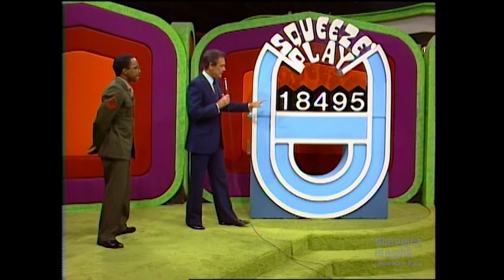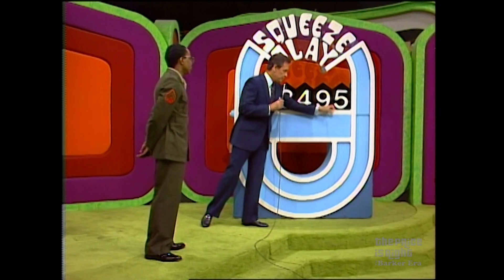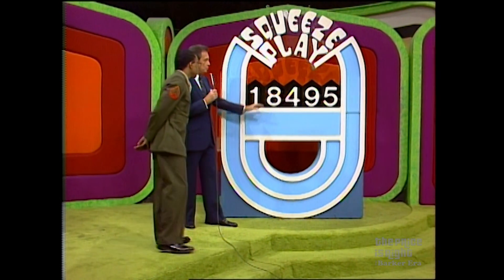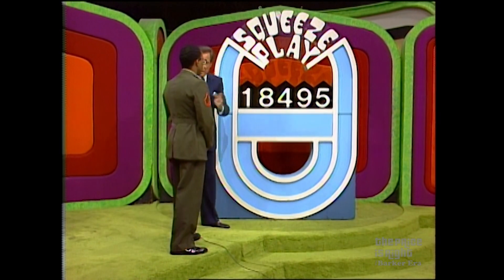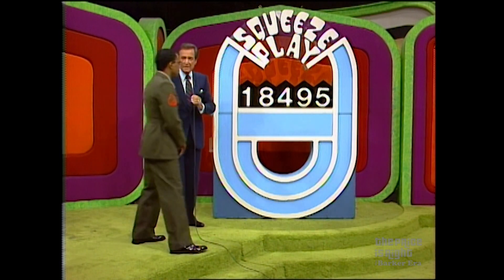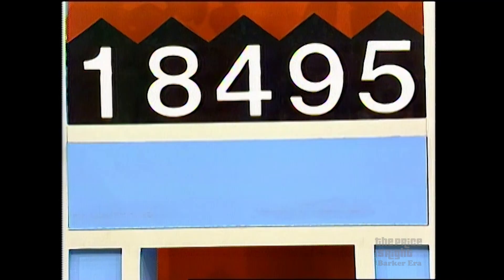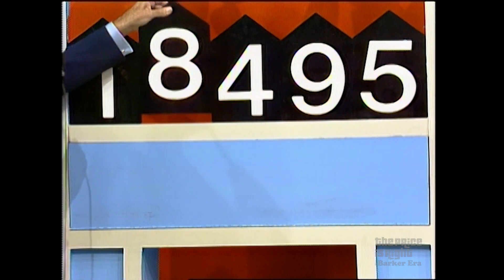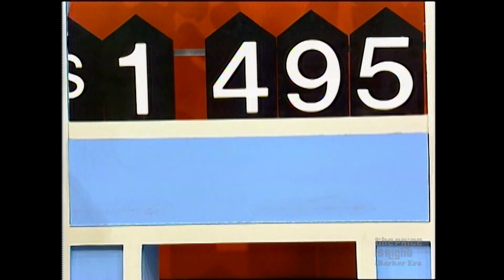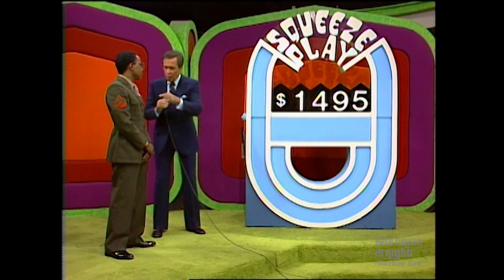That's the game for you. One is the first number in the price of the table. Five is the last number in the price of the table. You will tell me to remove the eight, the four, or the nine. I will take it out. The remaining numbers will squeeze together, and if that's the price, you win it. Now, what do you want me to take out of there? I will say the eight. He wants that eight out of there, and there it goes. And they squeeze together at $1,495. If that's the price of that table, you own that table.